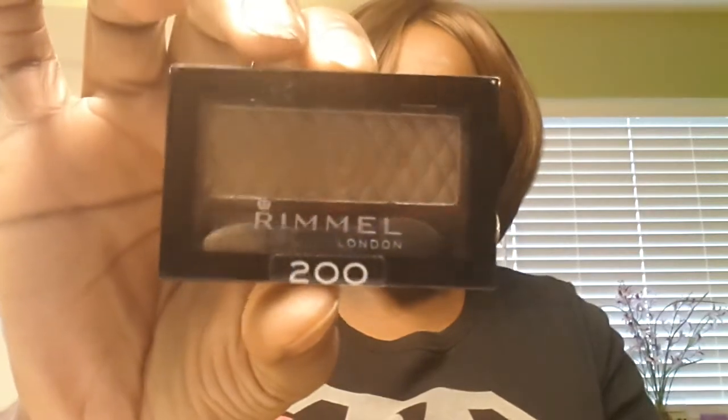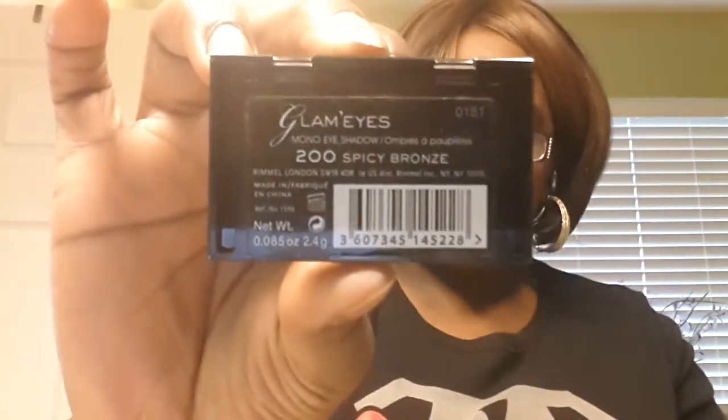Then I used my Revlon Colorstay Normal to Dry Skin in Cappuccino 410 for my foundation. I think I might have done this backwards — I think I put my eyeshadow on first, but it doesn't matter. I used my Rimmel London 200 called Spicy Bronze. It's a nice, pretty, shimmery gold.